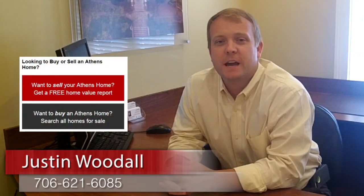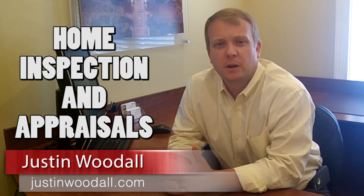Hello, it's Justin Woodall, your trusted Athens real estate advisor. Today I want to talk about home inspections and appraisals — what's the difference, do you need one? I get a lot of questions about that from buyers.